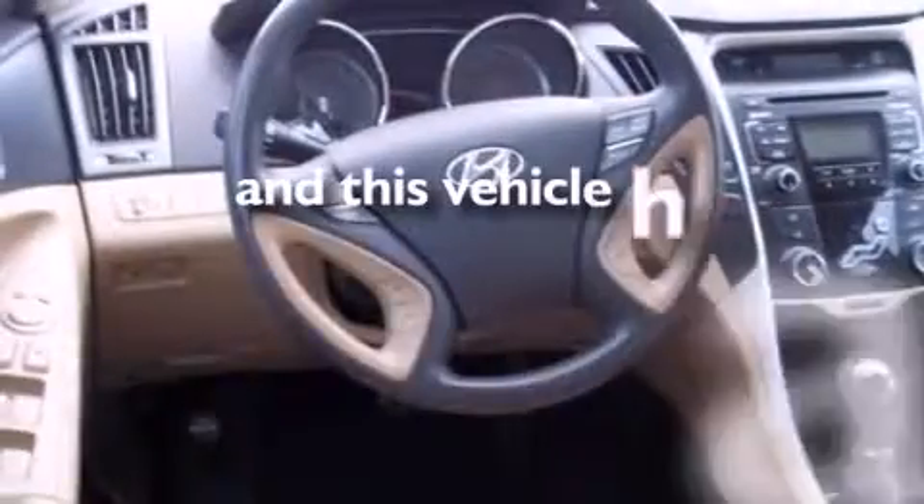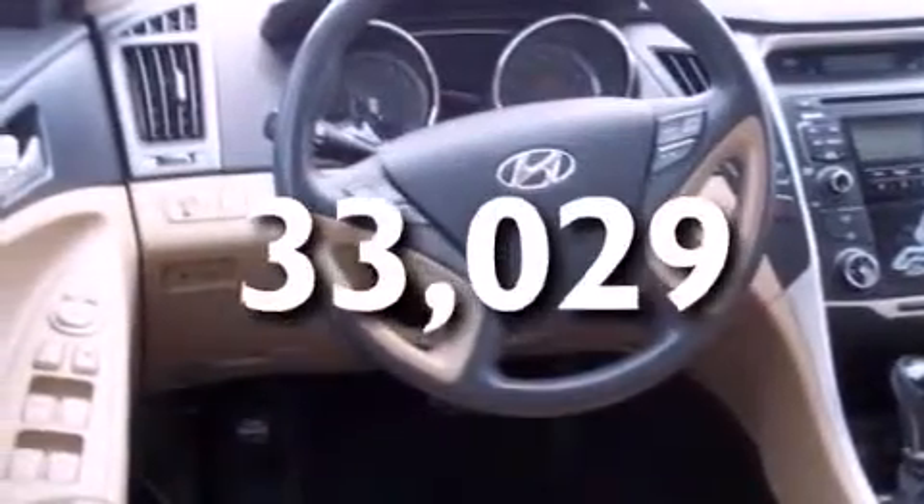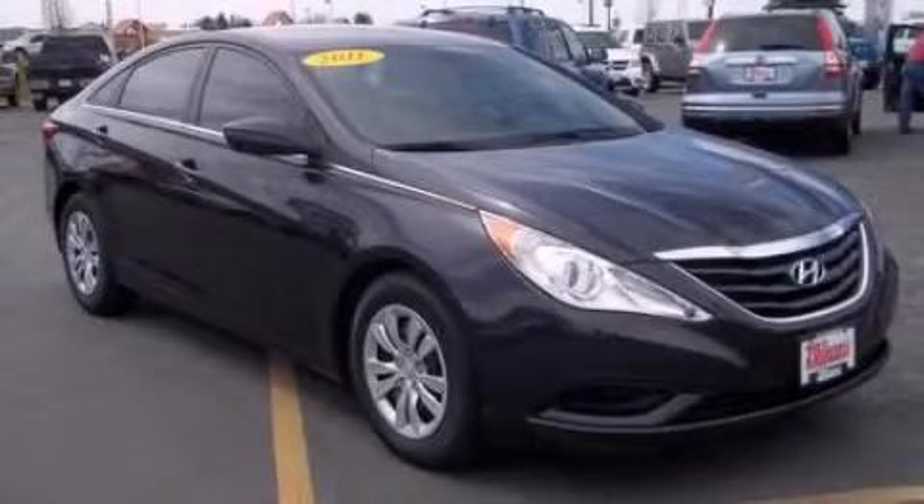This vehicle has less than 34,000 miles. Please call us today for more information on this great vehicle.